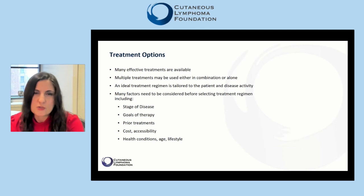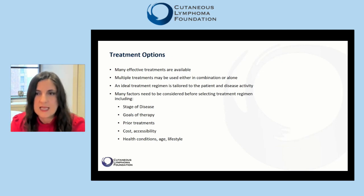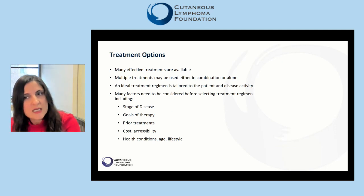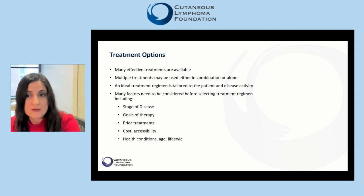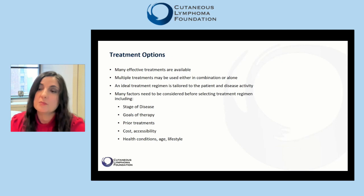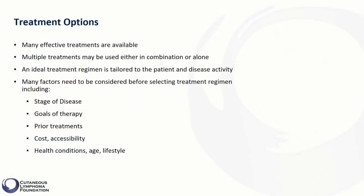There is no right or wrong answer in the selection of the appropriate treatment for each patient. An ideal treatment regimen is tailored to the patient and disease activity, and its development usually requires an active collaboration between the patient and the treating physician. It is important for patients to develop an understanding of available treatments so they can be well-informed when working with their physicians to devise their treatment strategies.